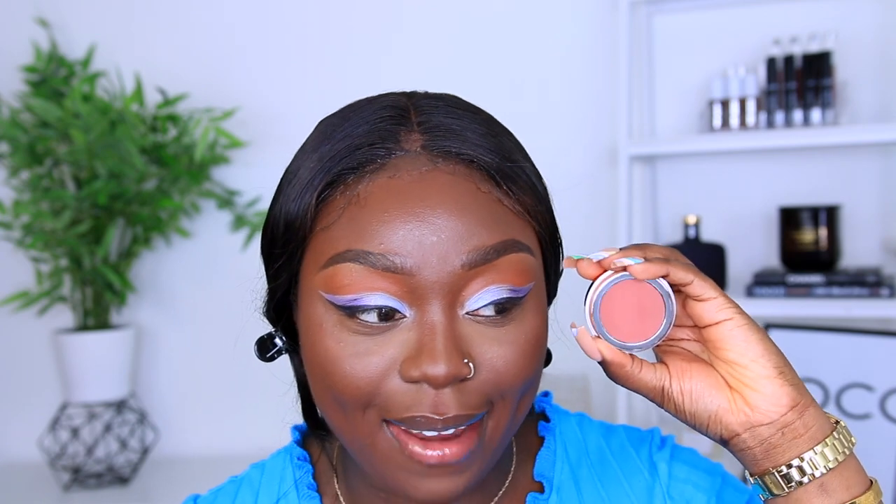The next thing I picked up is the EX1 blush in the shade Love Story, and I just think this looks delicious.